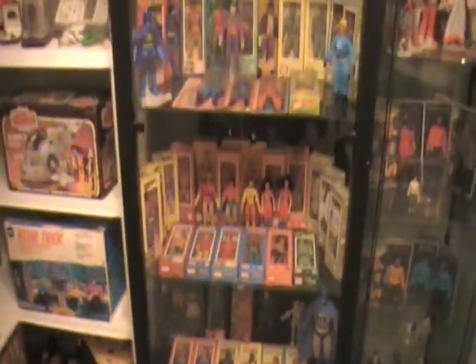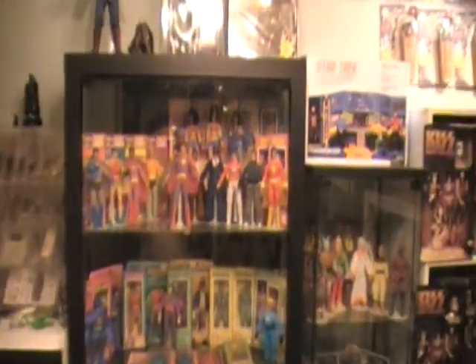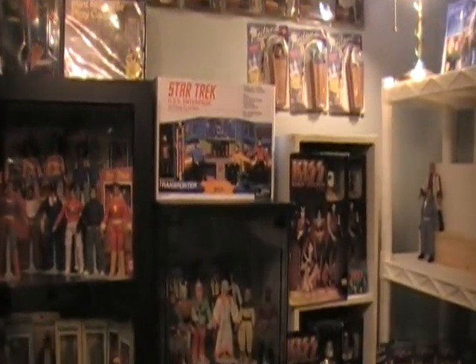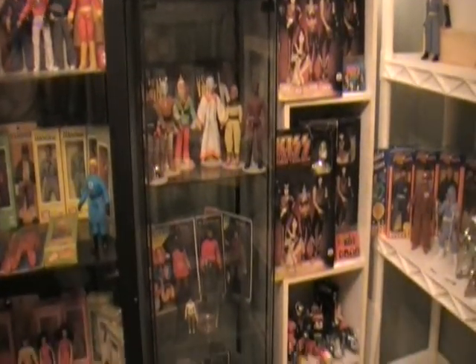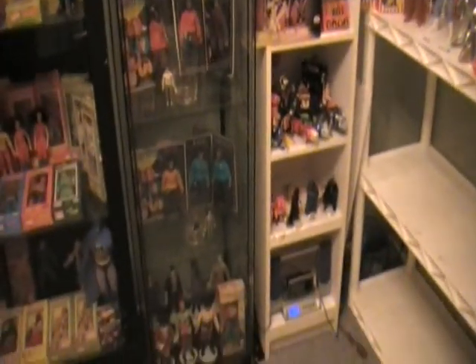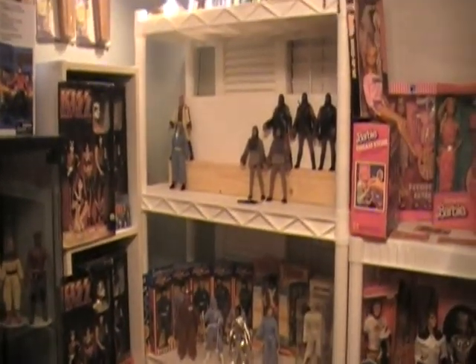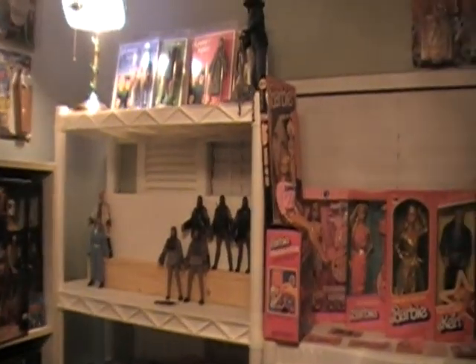I just want to give you an idea of what I've got. So enjoy it. Yes, this is one room only. I don't have this in two rooms — well, actually I do have a little bit in another room, but mainly in this one.